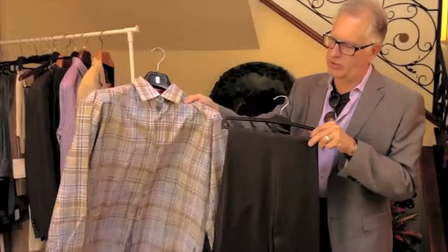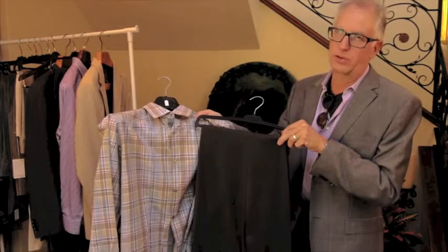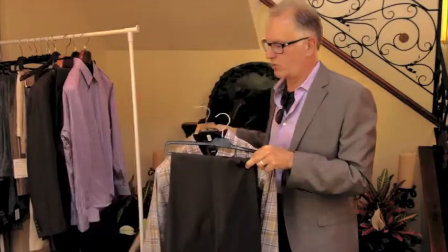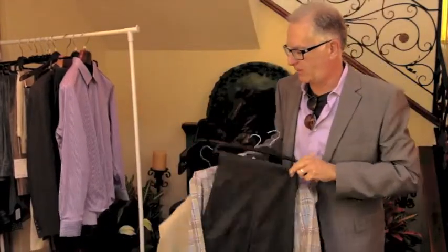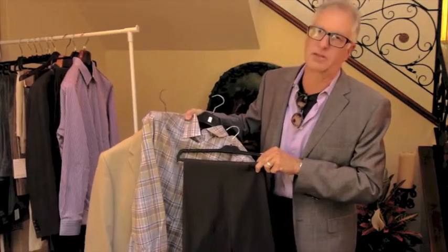When you take a yarn dye shirt and you put it with it, both the shirt and the pant look better than they did before. If you then combine a sport coat or a soft jacket, you have a fantastic outfit where every piece is enhancing the other.